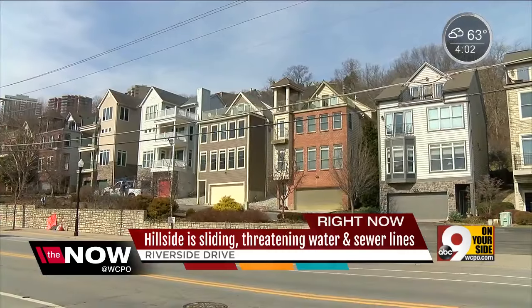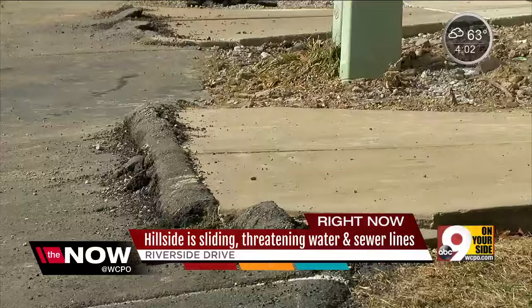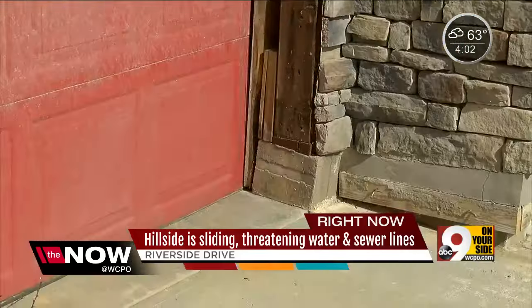But 200 yards away at Riverfront Terrace, there's a lot of damage to homes, possibly from hillside movement. Driveways are pulling away from the houses, cracks are showing in foundations, and foundations are shifting.